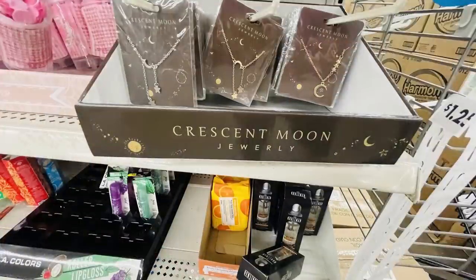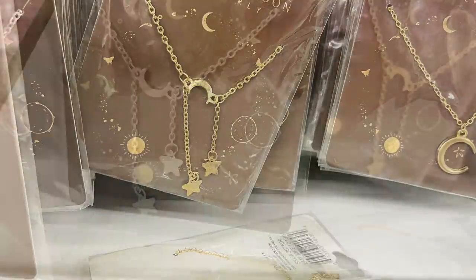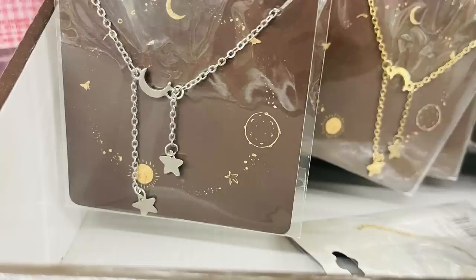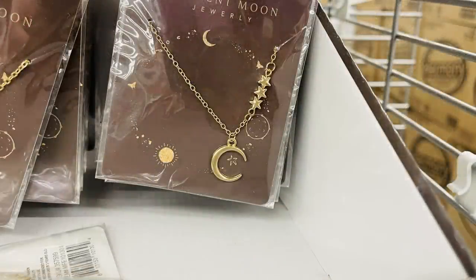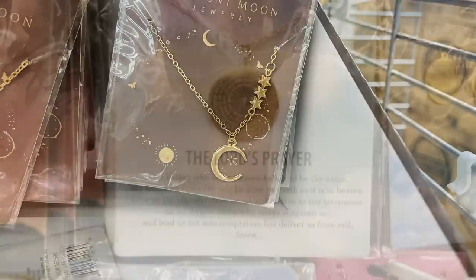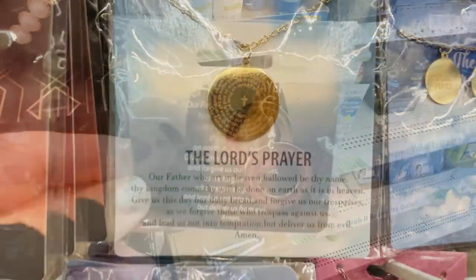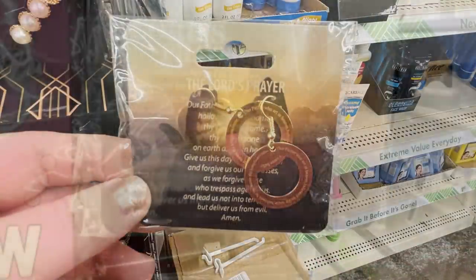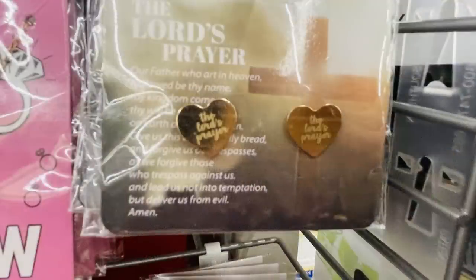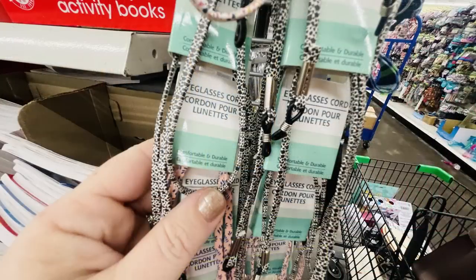They also had these Crescent Moon jewelry necklaces back in. You can get them in silver or gold coating or plating and they have a couple of different designs with moons and stars on them. I found a few of the Lord's Prayer necklaces in earring sets in gold and silver. They had these out last year around Easter and now they're starting to put those back out again.